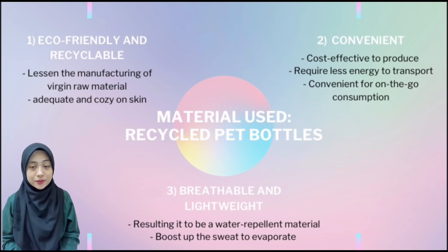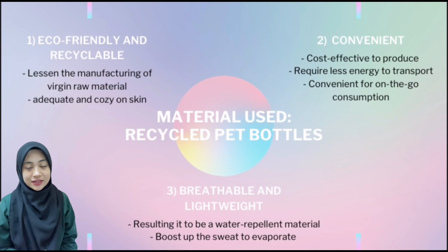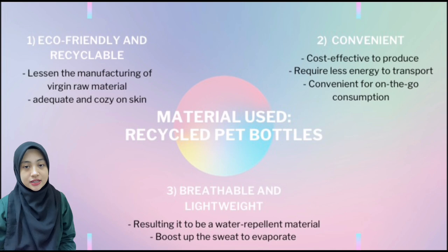Lastly, PET fabric is breathable and lightweight. PET used to make fabrics is known as polyester because it is used as a fiber. Polyester has features of breathable and lightweight structures, which makes it a suitable material for our inner hijab. The breathability aspect allows sweat to evaporate quickly, developing a sensation of relaxation even when the wearer is sweating. The breathability also makes it a water-repelling material, allowing skin moisture to quickly evaporate.